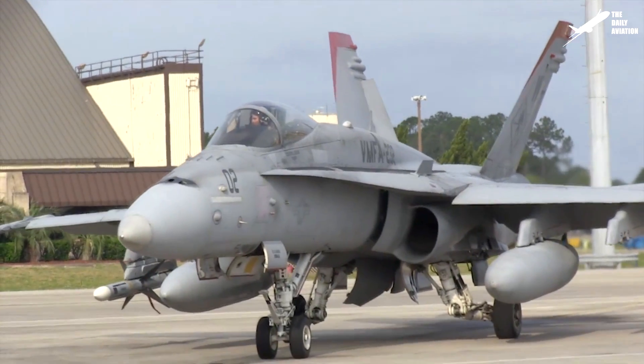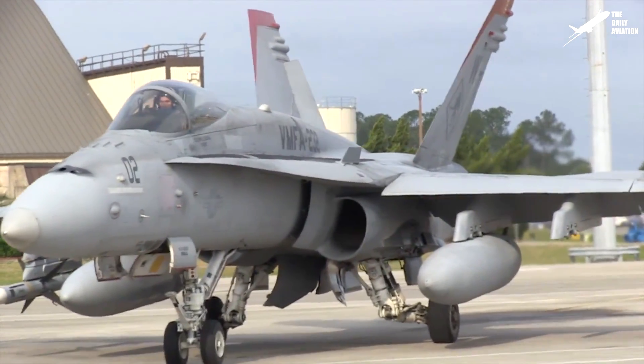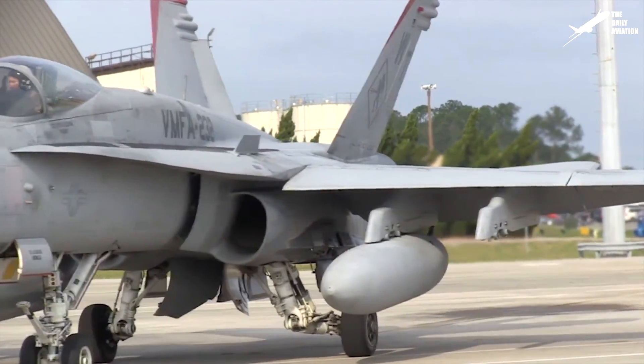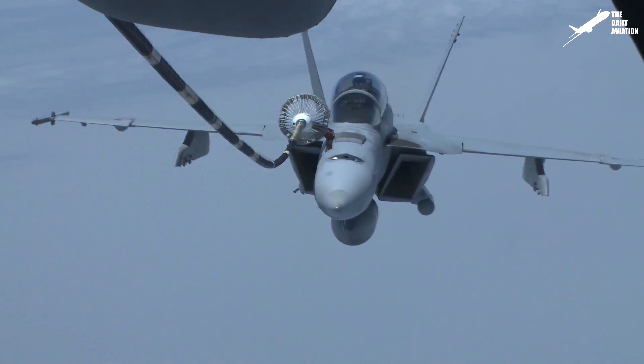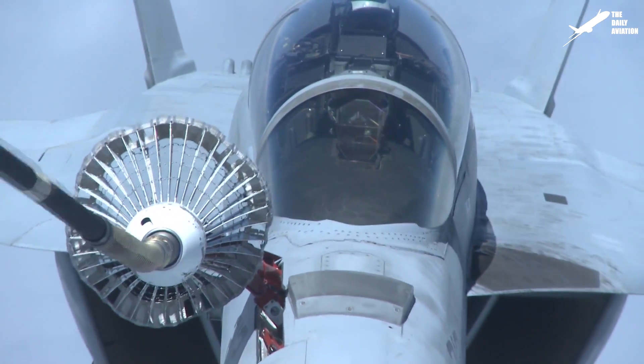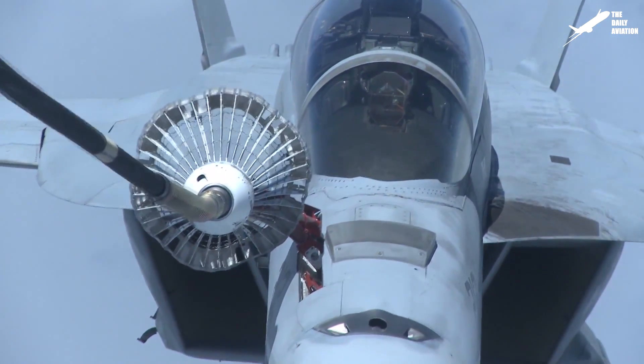The F-18 has a range of nearly 500 miles, but can go much further thanks to external tanks mountable under the wings. It can also perform air refueling when needed, thanks to an in-flight refueling probe located in the nose of the plane.